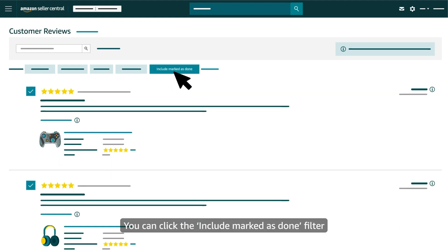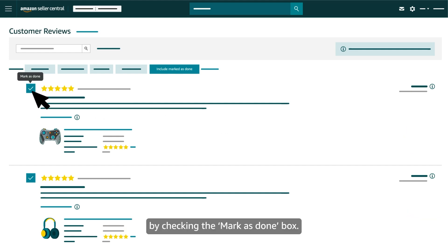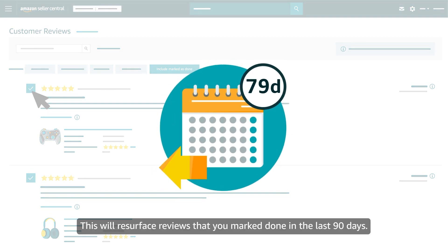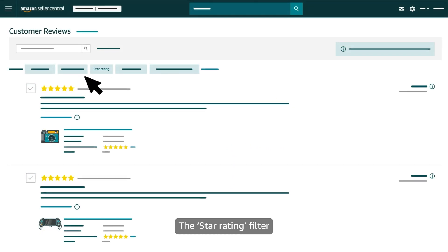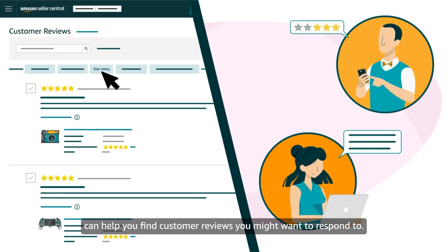You can click the Include Marked as Done filter if you want to see reviews that you previously removed from the list by checking the Mark as Done box. This will resurface reviews that you marked Done in the last 90 days. The Star Rating filter can help you find customer reviews you might want to respond to.